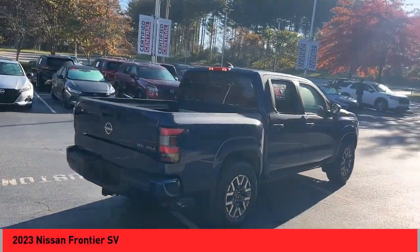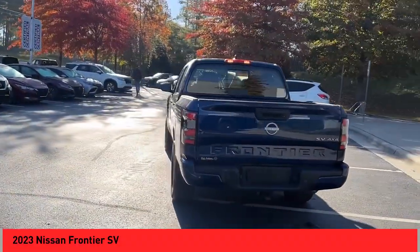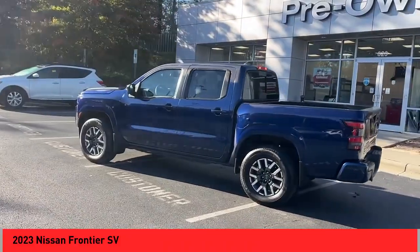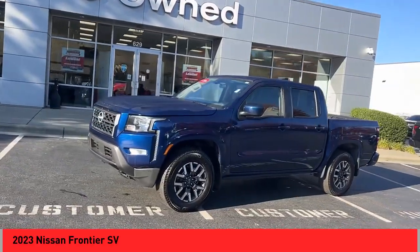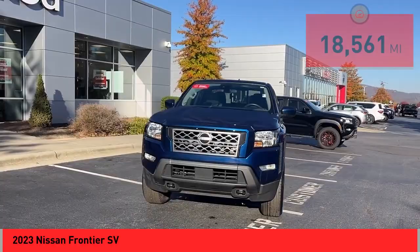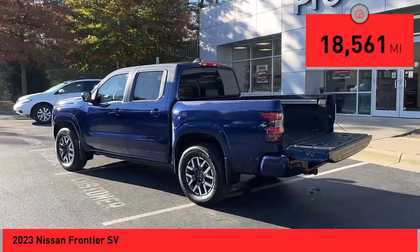Take a ride in the 2023 Frontier. The Nissan Frontier offers a full-length, fully boxed frame for strength, serious off-road capabilities, and a five-star rating for side impact crash safety. The Frontier's interior comforts include cab versatility, under-seat storage, and seating for five. This vehicle has less than 20,000 miles.